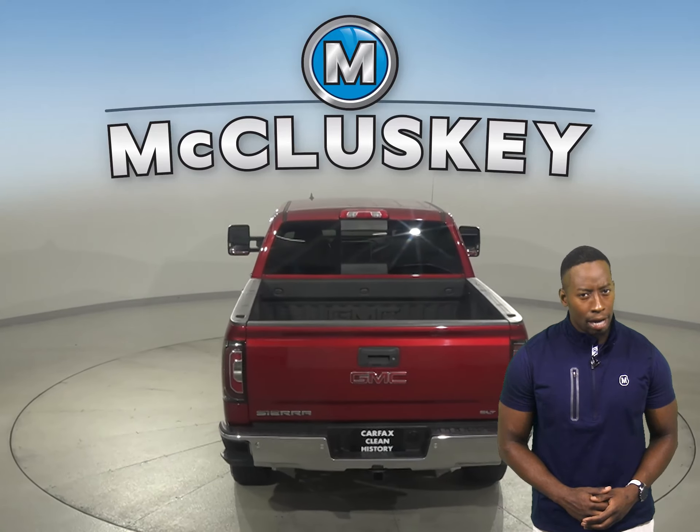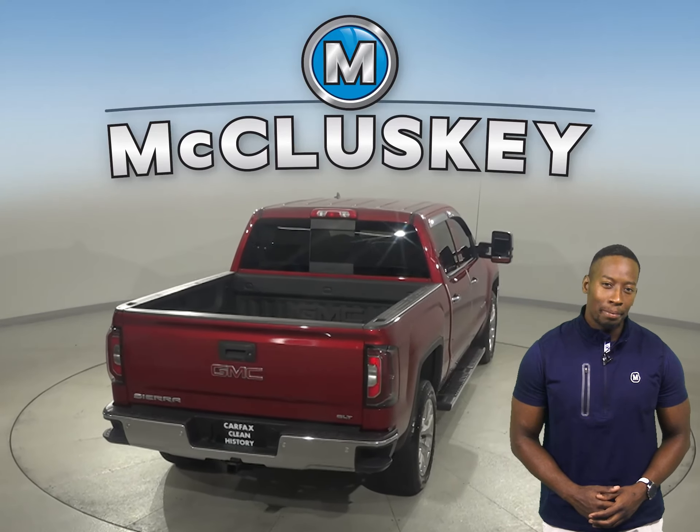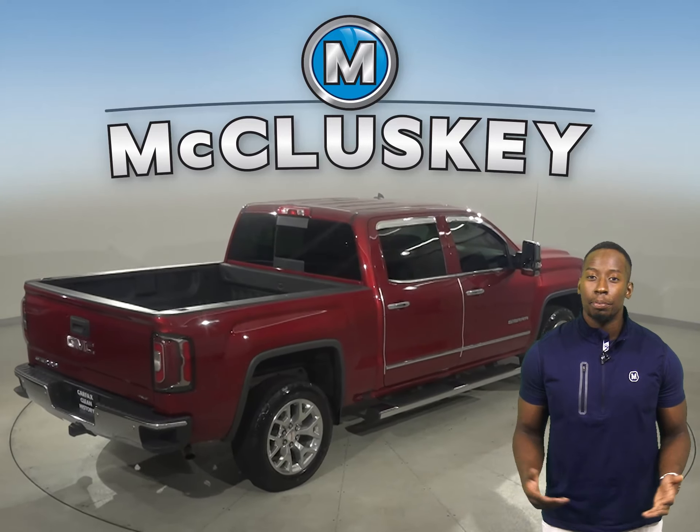There's cruise control and power steering. For entertainment, you'll have AM FM radio and a CD player.